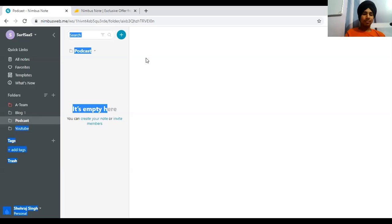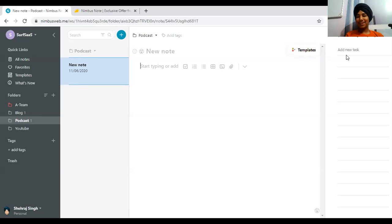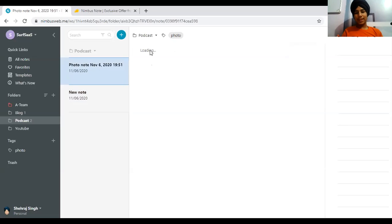Let me show you creating a note. I'll create a to-do list for my mobile phone — adding items like 'update podcast'. On mobile you can add voice, video, camera photos, and tasks. I'm clicking a photo right now — allowing Nimbus camera access — and uploading it. The photo appears under the 'Podcast' document, showing that everything updates live like Google Docs.